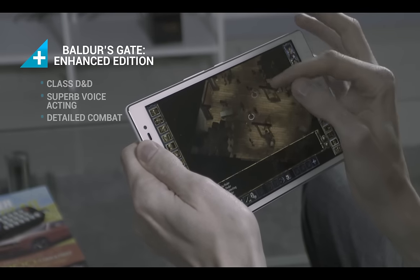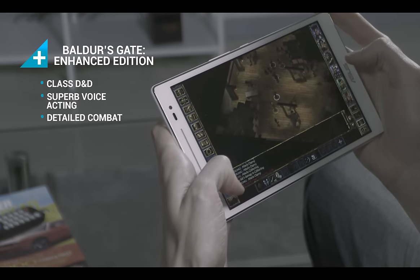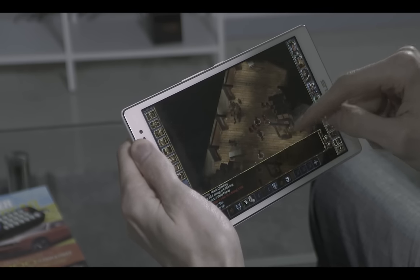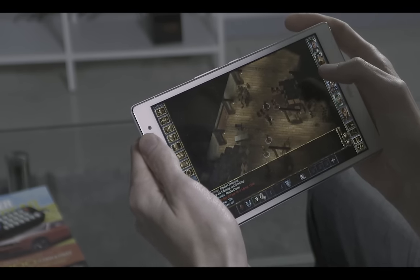Baldur's Gate launches players into the fantastic world of Dungeons & Dragons. Use sword and sorcery to take on adventures across a lush landscape, defeat great evils, and cash in on some fine loot. The characters in your party are full to the brim with personality, and thanks to some stellar voice acting, you won't soon forget them.